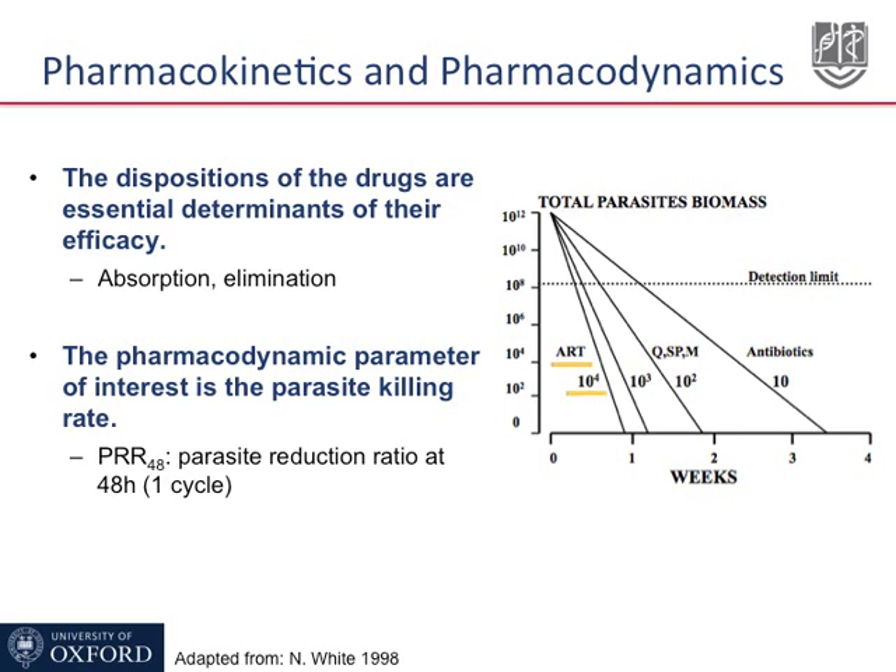This means that every 48 hours, the number of parasites will be reduced by a factor of 10,000. In the middle of the graph, drugs such as quinine, SP or fansidar, and mefloquine have a PRR between 100 and 1000.